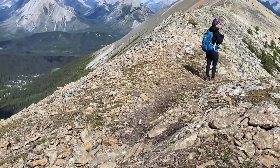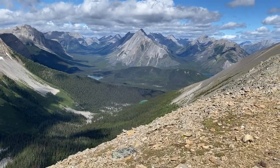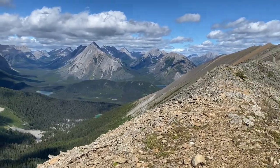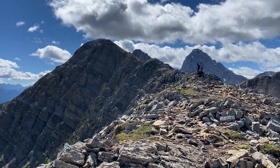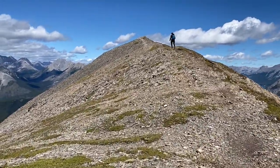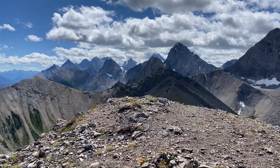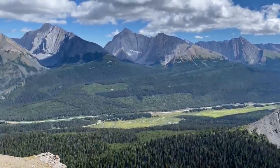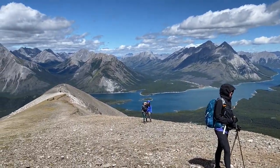Now on the west side of the ridge, just mostly walking along the top of it. It's still really windy. Here's where we came from. And after going around all that, the west end of Tent Ridge gives you that view.